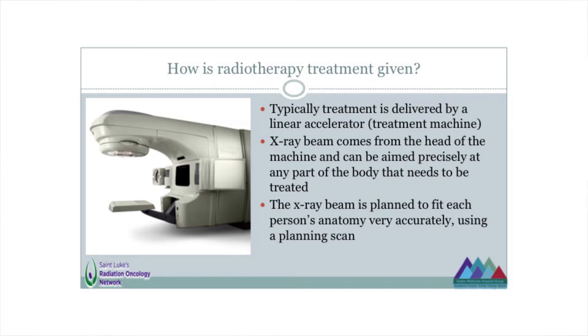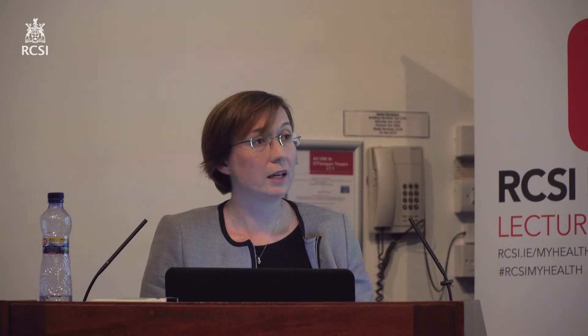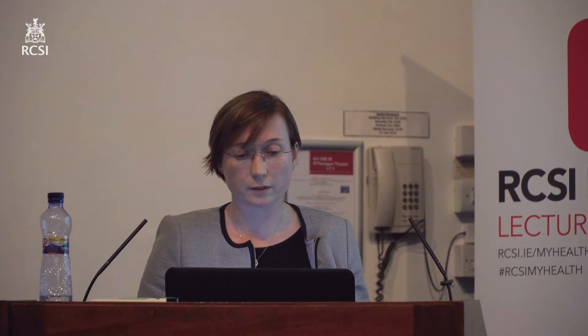Treatment is given usually using what's called a linear accelerator — that's this machine here. This whole device can rotate around; you can position it at different angles. So you can aim an x-ray beam from the head of the machine at any part of the human body you want to treat, by positioning the machine and by positioning the person who's going to have treatment. It's very important that the treatment beam is precise and accurately delivered, and the precision of that delivery each day is one of the key things for how we treat patients.